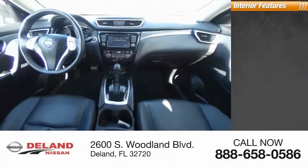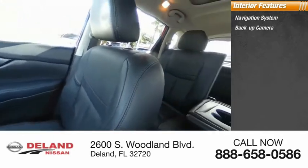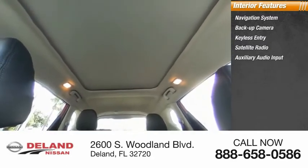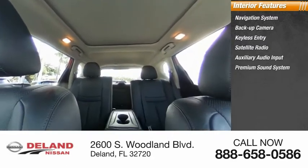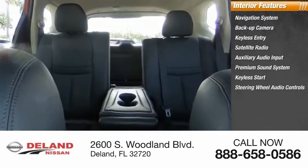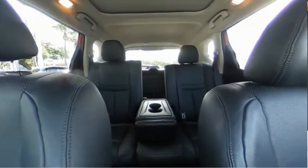Inside you'll find navigation system, backup camera, keyless entry, satellite radio, auxiliary audio input, premium sound system, keyless start, steering wheel audio controls, MP3 player, and security system. This beauty will make even your house keys jealous. Drive it today.